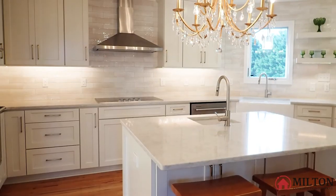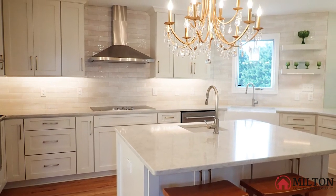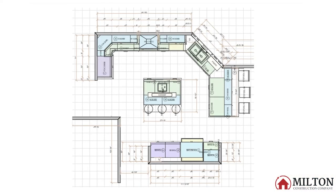Helping dreams come true is a part of the job that we love. We were able to achieve this for a client whose kitchen gets a lot of good use from their large family in frequent gatherings. To start, we brought in a kitchen designer that we work with often on projects like this.